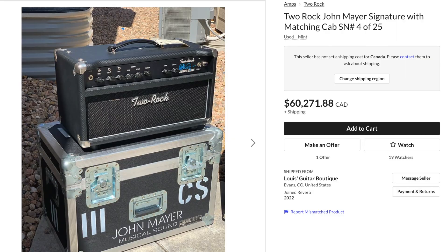I have never personally seen one of these ever listed for sale — well, until now. Lewis's Guitar Boutique on Reverb just listed John Mayer Signature number 4 out of 25, and it can be yours for the hefty sum of 60,000 Canadian dollars, or about 46,000 USD.